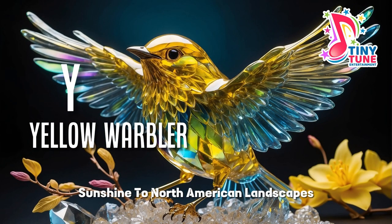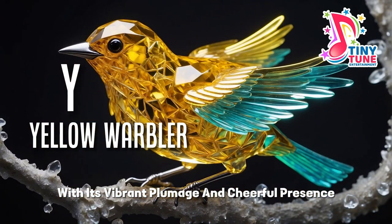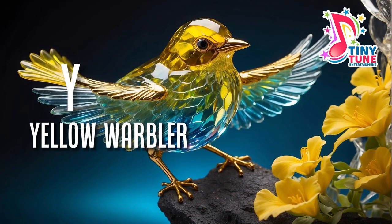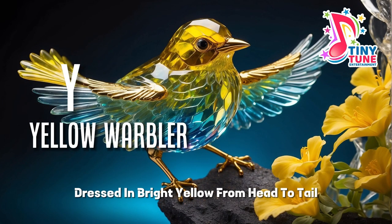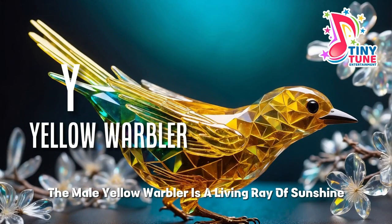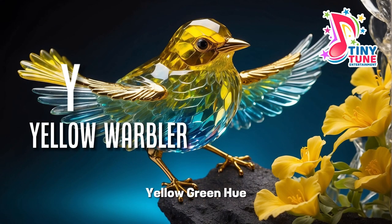Y for yellow warbler. The yellow warbler, a delightful harbinger of summer, brings a splash of sunshine to North American landscapes with its vibrant plumage and cheerful presence. Dressed in bright yellow from head to tail, the male yellow warbler is a living ray of sunshine, while the female exhibits a more subdued but equally charming yellow-green hue.